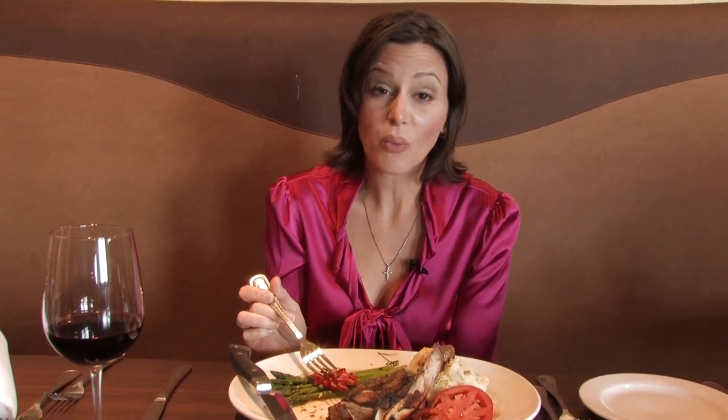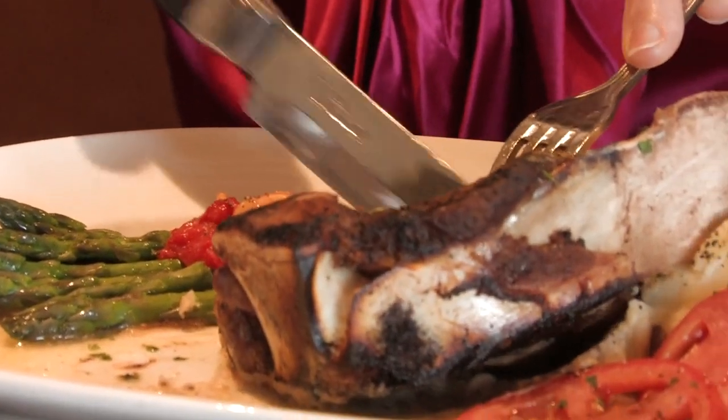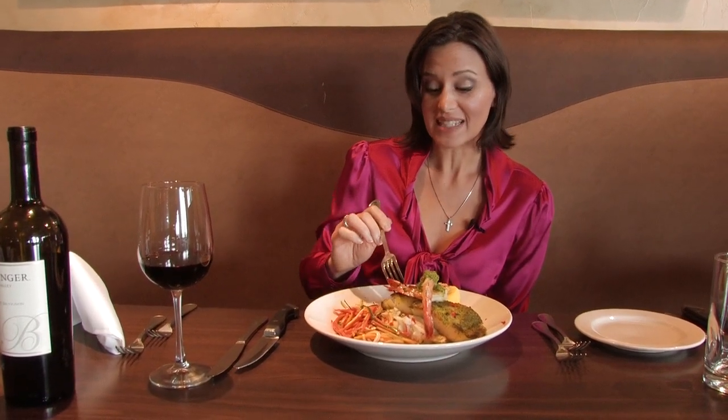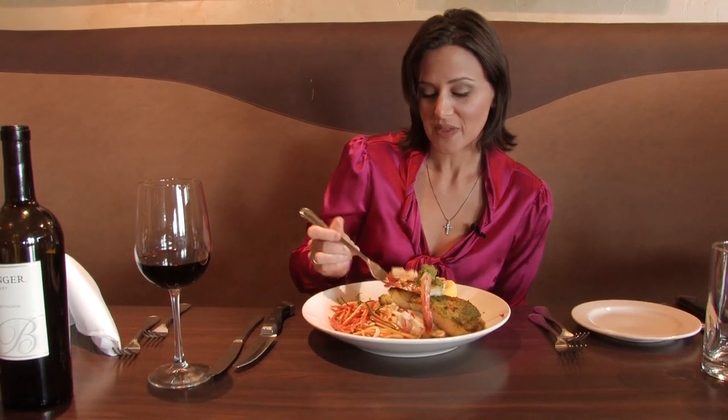This 14 ounce bone-in filet is absolutely delicious. It comes with a compound butter that makes it even more tender. This is a very unique cut — it's a French style cut and it adds so much flavor. It is absolutely delicious. The pesto crusted Chilean sea bass is delicious. The pesto really gives it a nice crunch.